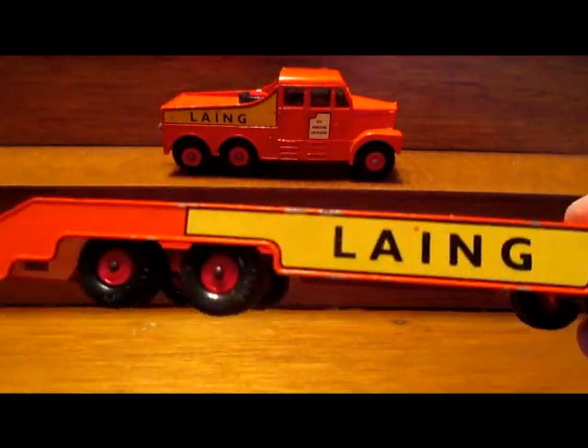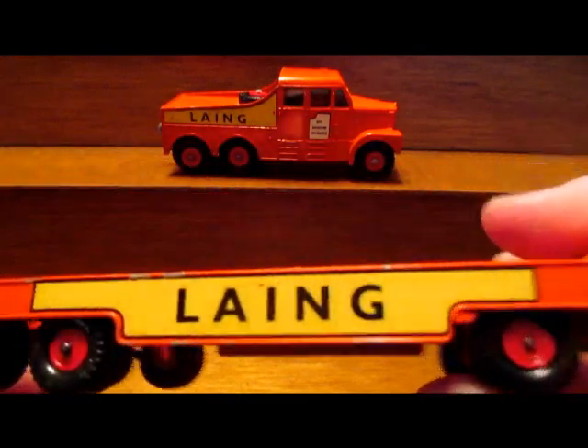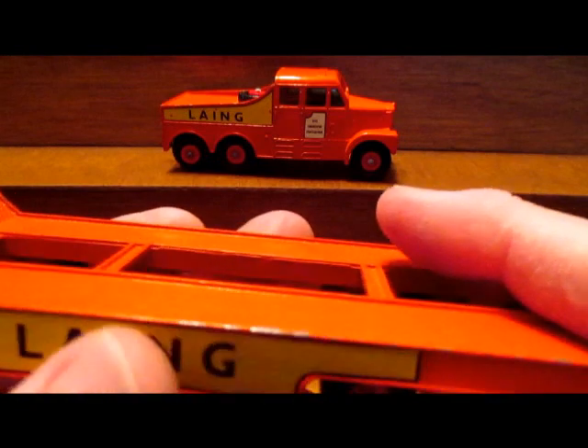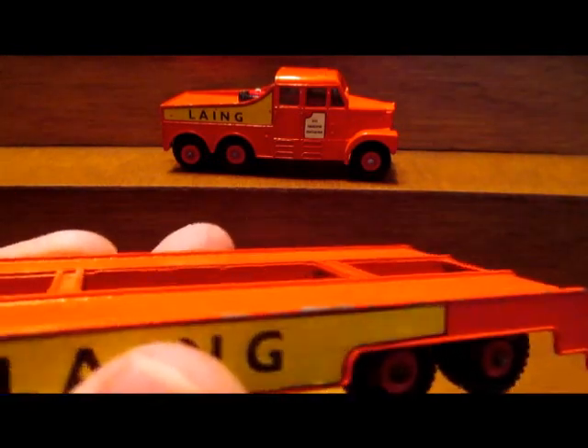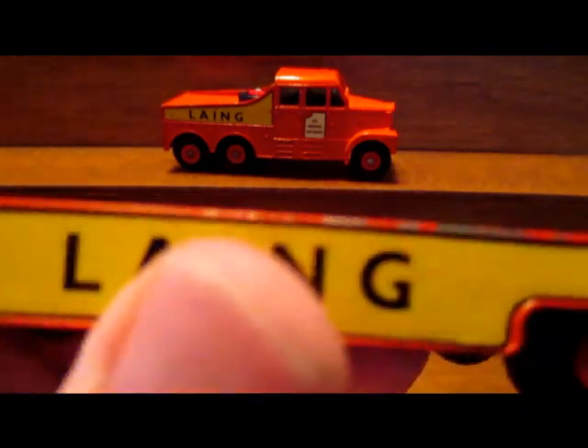Pulling along is this trailer, which I think is a crane trailer — I'm not sure. I looked up actual life Scammells with trailers and the most prominent name that kept popping up was 'crane.'